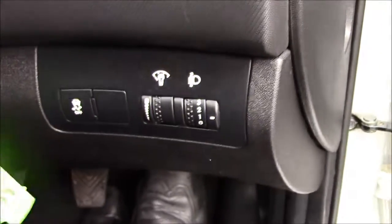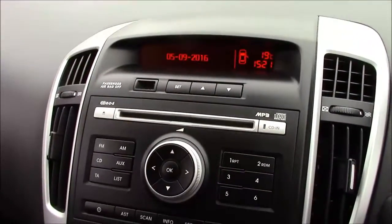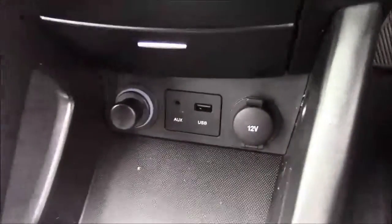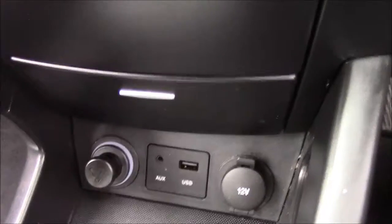Jumping inside the vehicle, to the right-hand side of the steering wheel we have all your various light controls. Moving on to the centre console, this is your CD radio display, and just below that we have your various climate control settings and also your power outlets such as your auxiliary port, a USB port and two 12-volt power sockets for all your various gadgets. Just past the handbrake you also have additional storage along with a leather armrest.